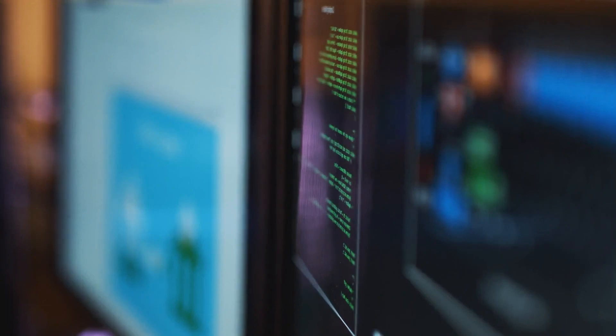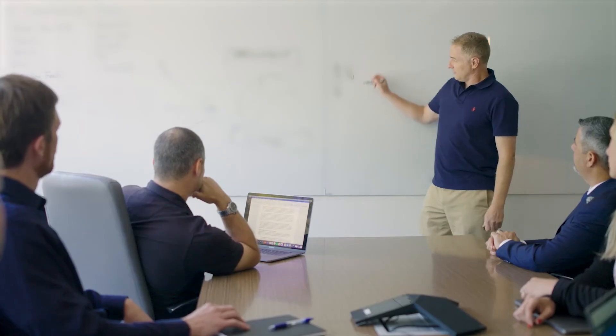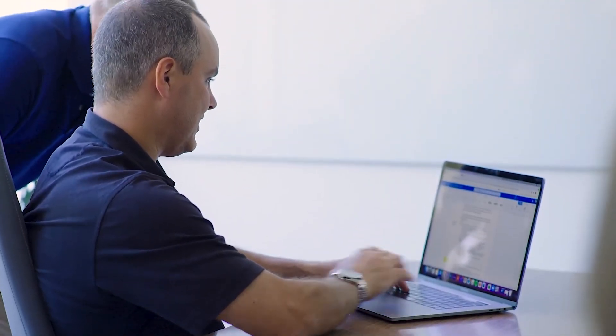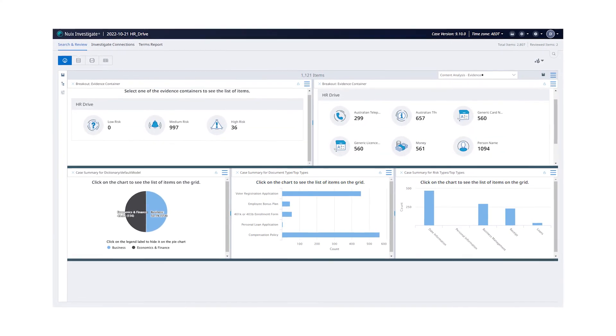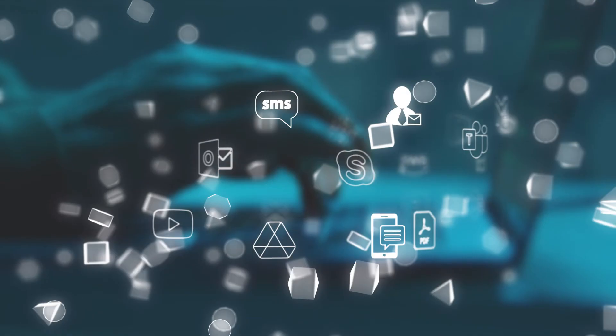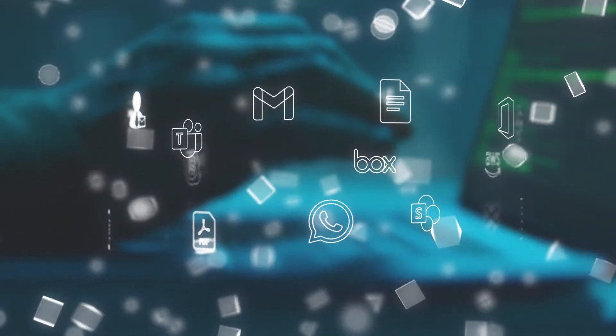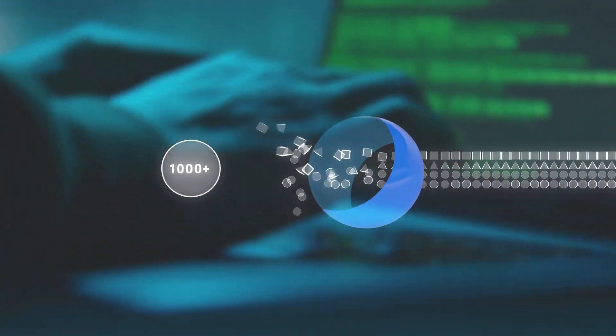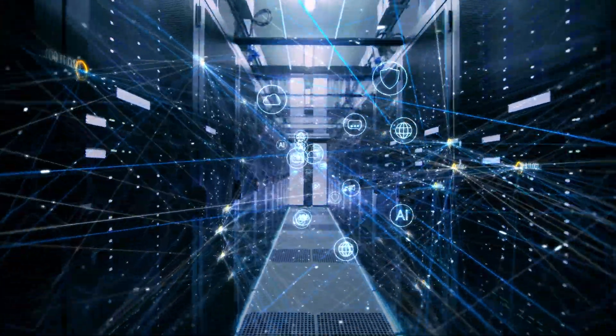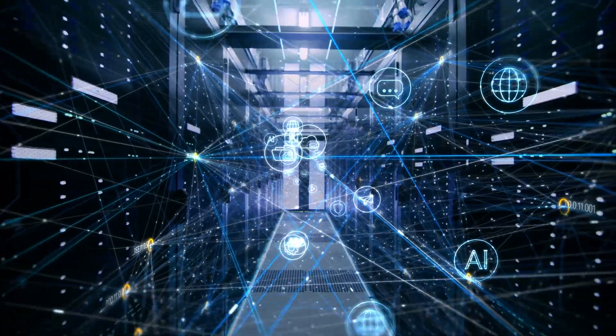For 20 years, Nuix has been helping organizations make sense of their data. Nuix patented technology gives you the forensic depth and defensibility you need because you can see your data, its value and risk across 1,000 file types and vast volumes. Then use Nuix's artificial intelligence to analyze that data.